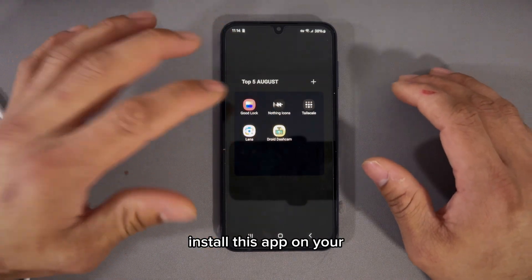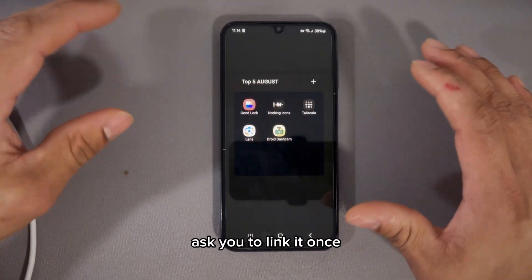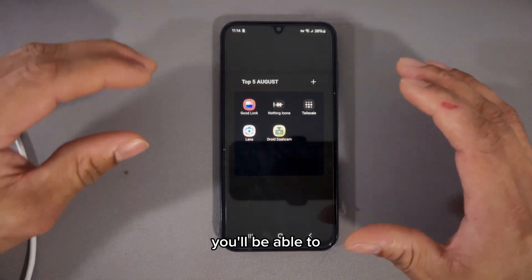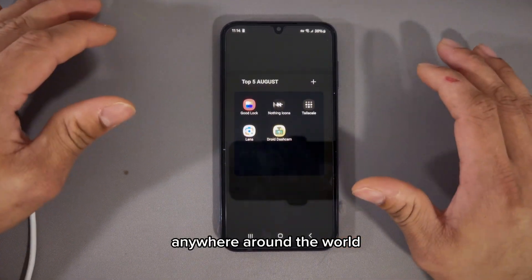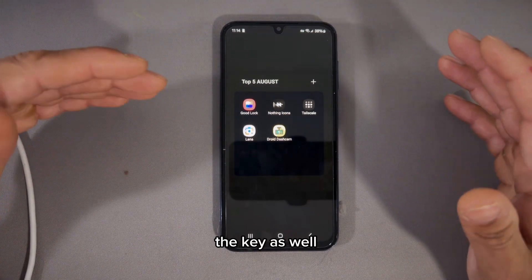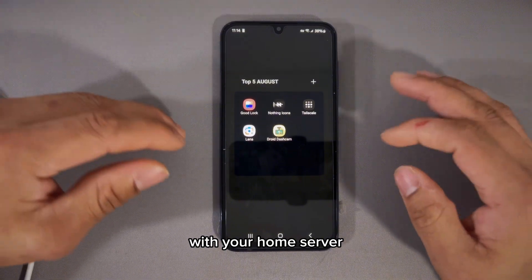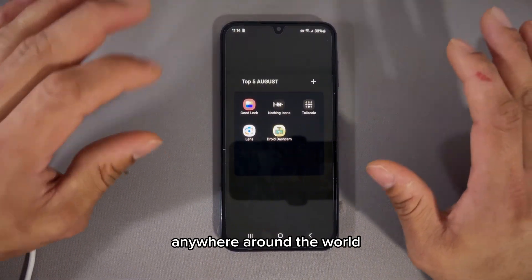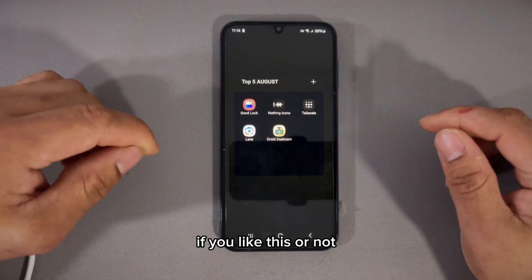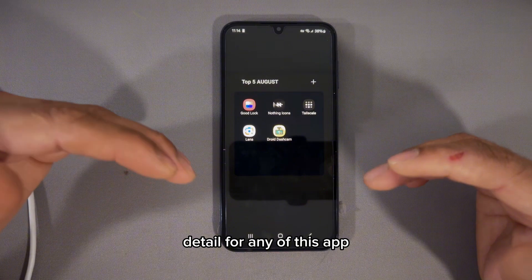The best way is tunneling, and Tailscale is the best tunneling solution — completely free. Install the app on your device and on your home server, link them with your email ID, and you'll be able to access your home server from anywhere around the world. There's also a key that never expires, so you'll always be connected. Give it a try and comment below if you like it, or if you want an in-depth review of any of these apps.